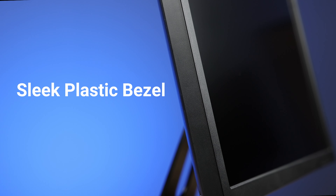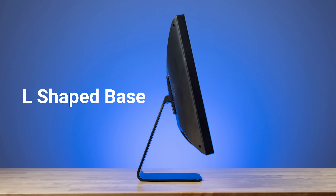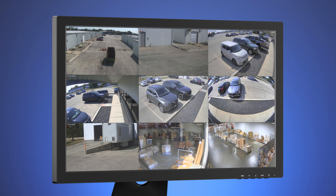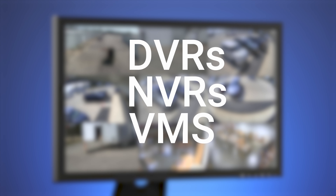This monitor features a sleek ABS plastic enclosure, HDMI and audio input, and comes with a modern L-shaped base, and includes a DC 12-volt power adapter. The CEL24 is an excellent choice as a head-end desktop viewing monitor for DVRs, NVRs, or VMS systems.